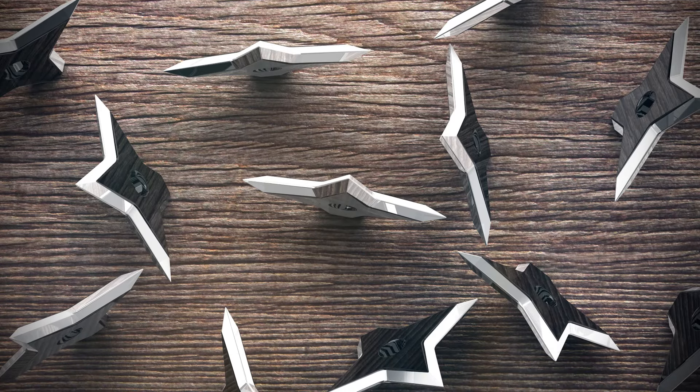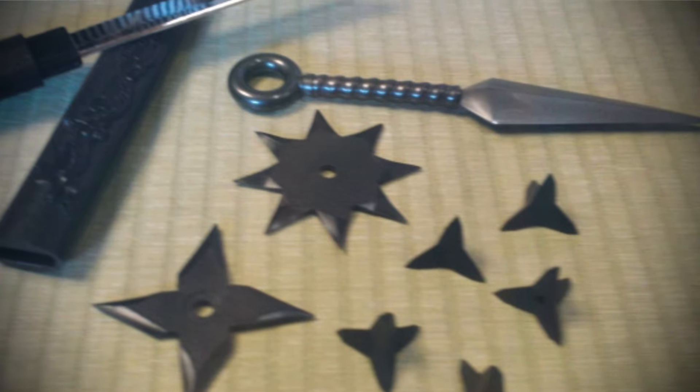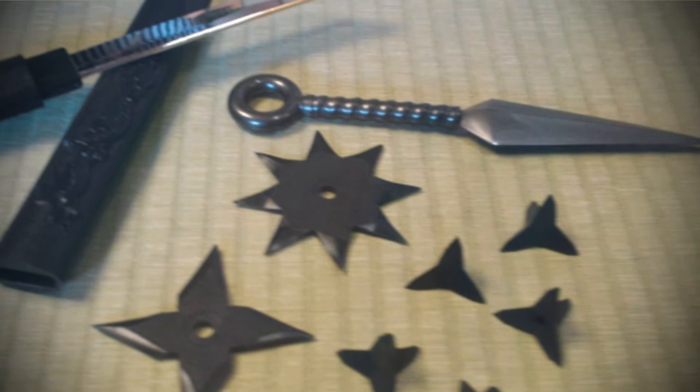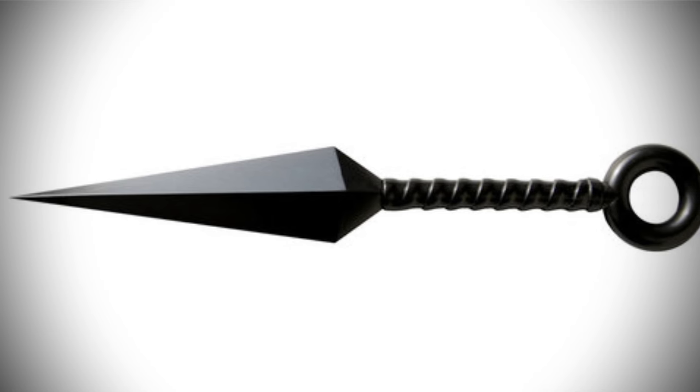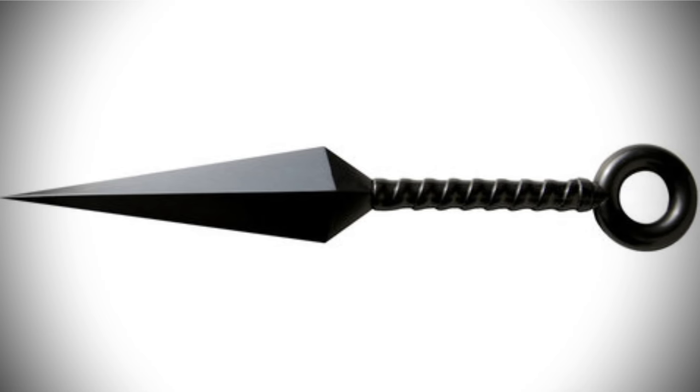Number two: kunai. Kunai is another weapon synonymous with ninjas, alongside the shuriken. Known for its lethal capacity, the name kunai in Japanese implies a tool that brings about a quick, painless death. Kunai typically have a flat, iron, claw-like shape with a very sharp tip.